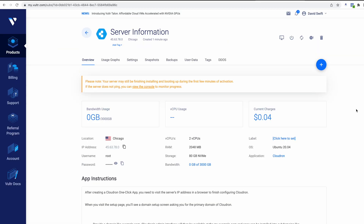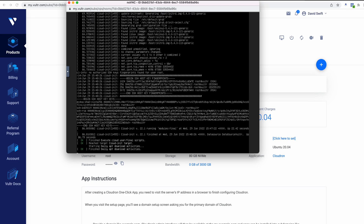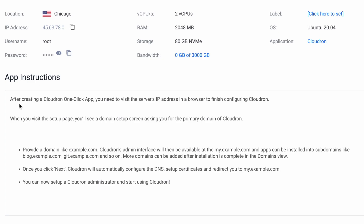Just a few moments have passed — maybe 45 seconds — and now my server is available. Because Vultr is automatically installing CloudRon, it's doing more work in the background, so there's a message saying your server might still be booting up software. Be patient. You can click on the console link to see what's going on in the server. If that feels too nerdy, just wait a moment and reload the page. When that message goes away you should be safe to begin using your server.